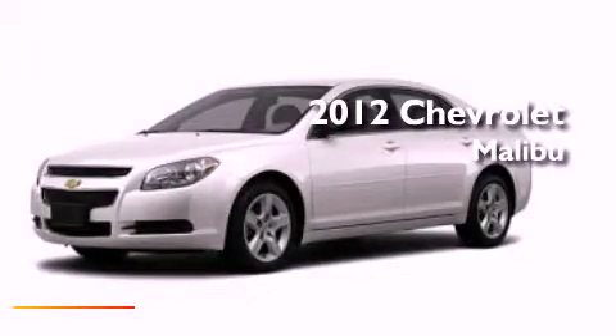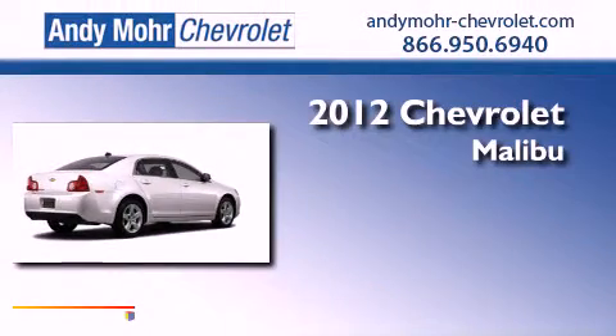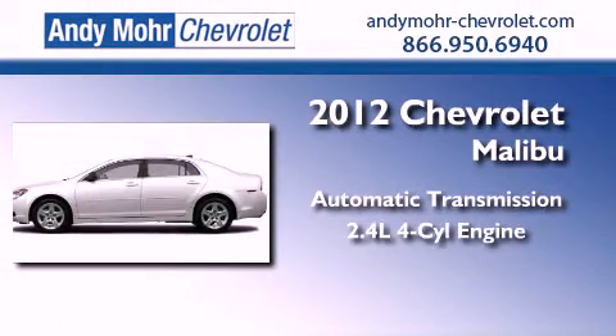This is a brand new 2012 Chevrolet Malibu. This vehicle has seating for two adults and an inline four-cylinder engine.